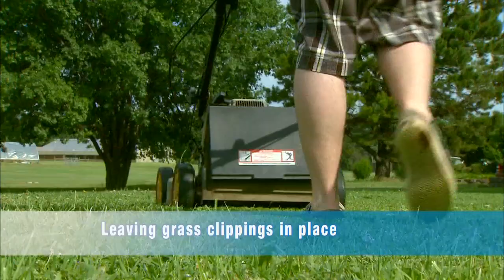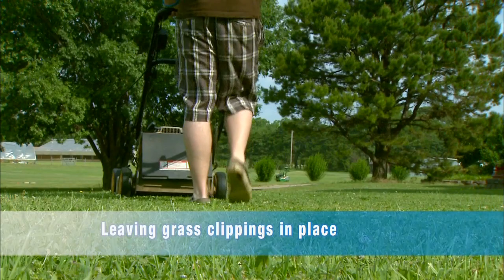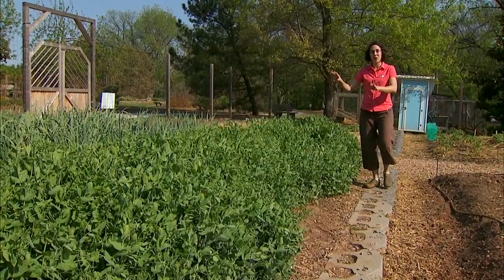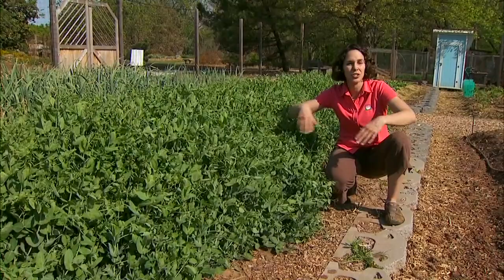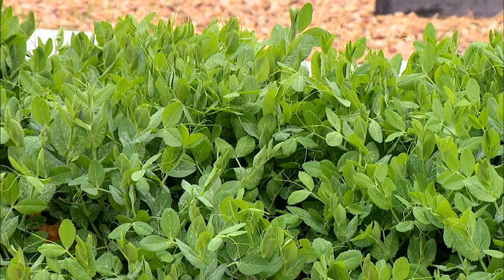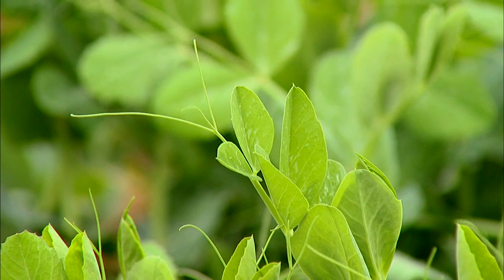When we mow our lawns, leaving those grass clippings in place will add nutrients back to the soil and reduce the need for added fertilizers. Keeping our soils covered is also a very important part of managing carbon — the key to storing carbon in the landscape is the soil. When we leave our gardens exposed, such as our flower beds and vegetable gardens in the wintertime, they are prone to wind erosion and carbon loss. But by planting a cover crop, we can store that carbon, which will later be returned to the soil in the form of organic matter.